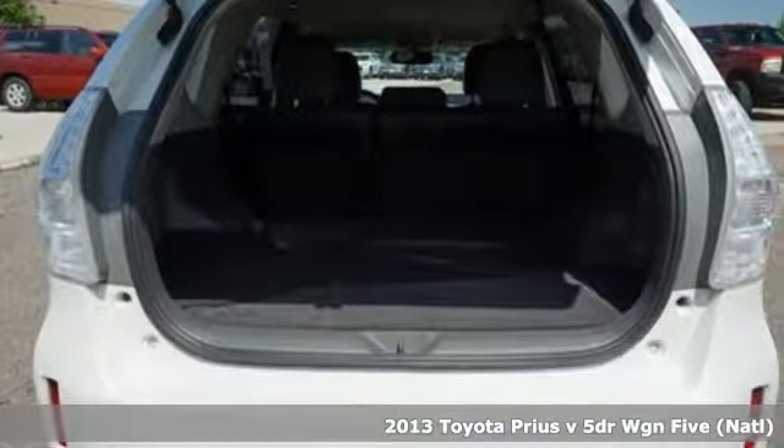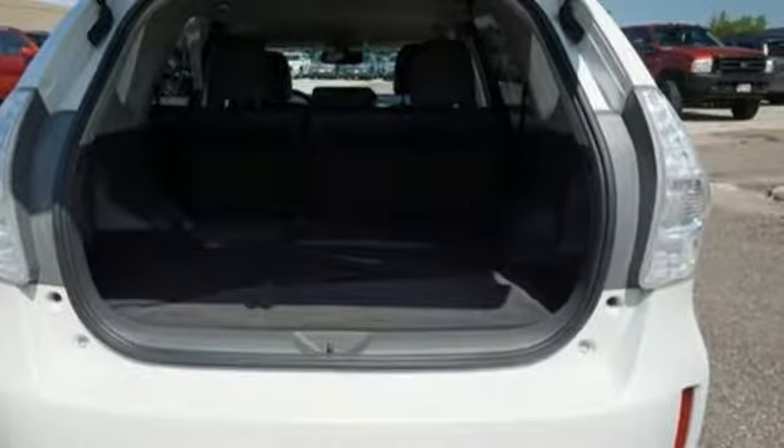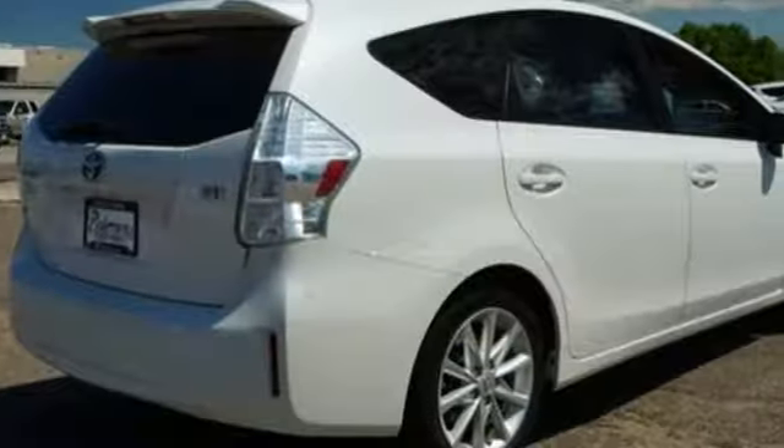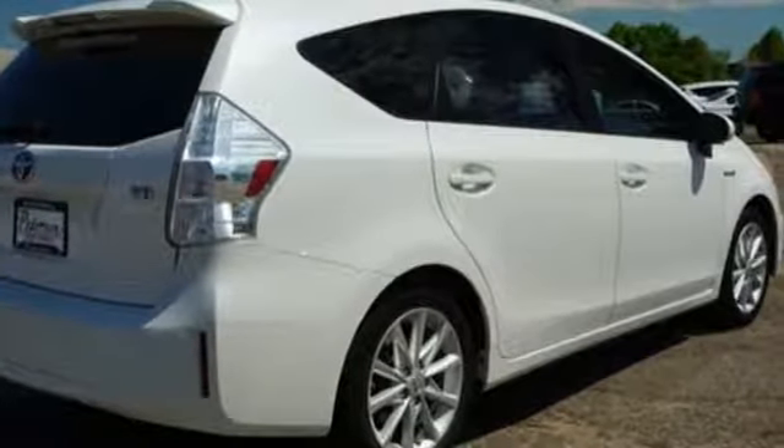It's well equipped with the features you need: integrated navigation system with voice activation, Bluetooth, front heated bucket seats, configurable instrument gauges, and Entune.